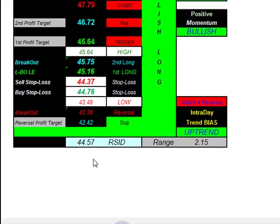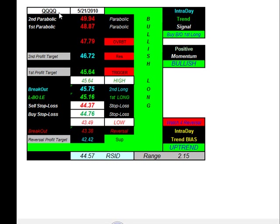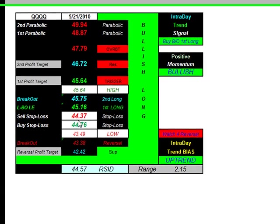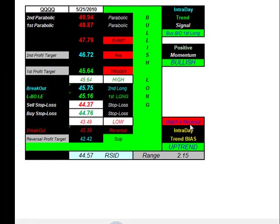Trading the NASDAQ 100 — ticker symbol QQQQ, also known as the cubes. Uptrend, intraday bullishness. Going to buy the breakout at 45.16, take profit at 45.64, stop loss at 44.37. Watch for any intraday reversals — getting short at 43.38, initial profit target 42.42, with a stop loss at 44.76.